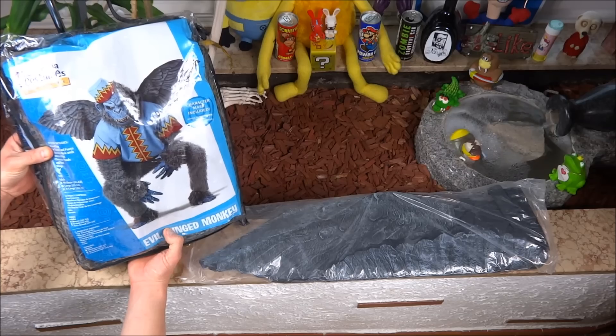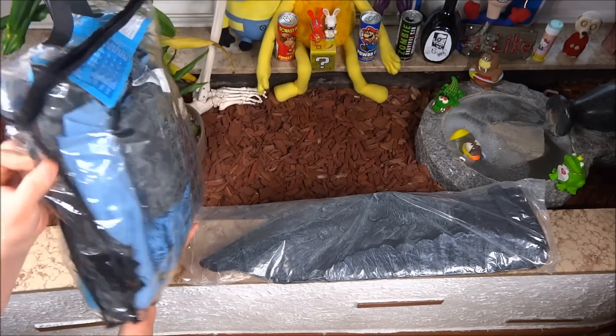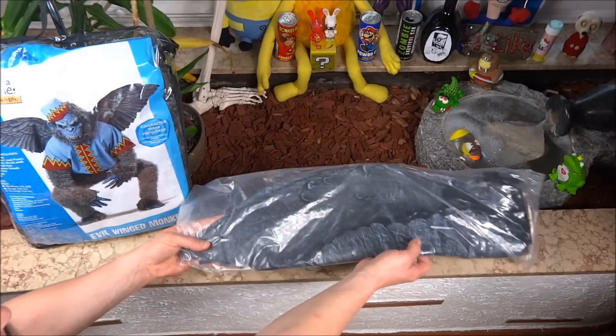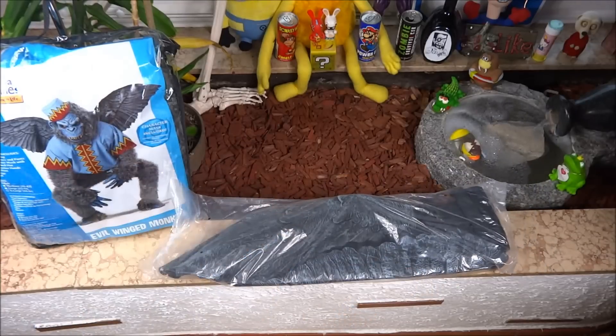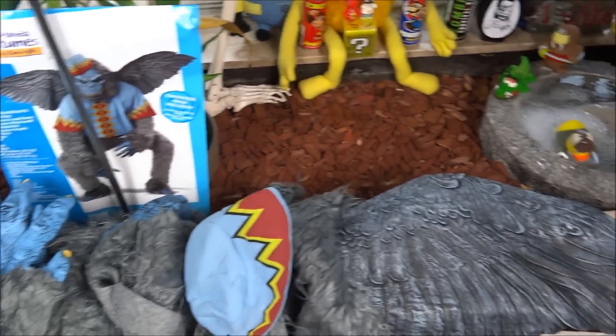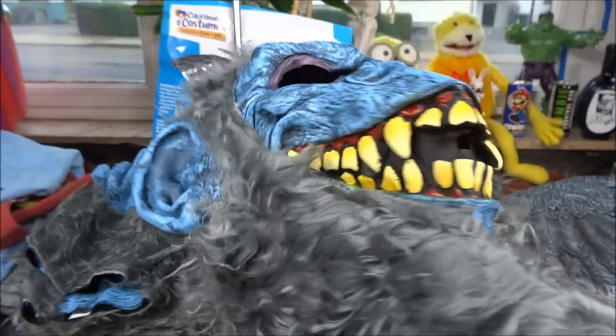Und so wurde das Produkt geliefert. Das Affenkostüm ist noch mal separat in so einem Plastik verpackt. Hier hätten wir dann die Flügel und die ganzen Sachen. Ich werde jetzt mal auspacken und die ganzen Sachen zeigen, die alle in der Verpackung waren.